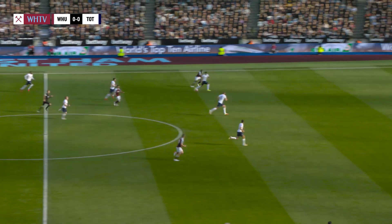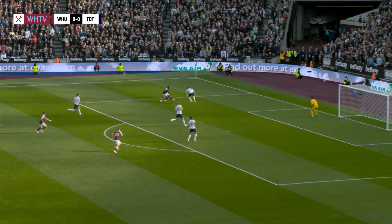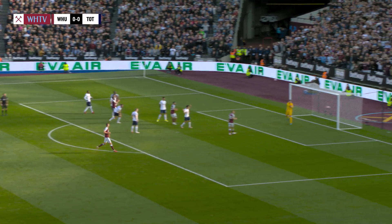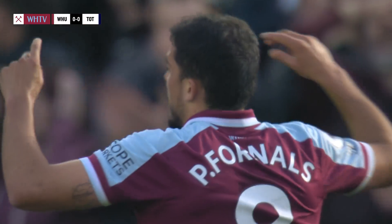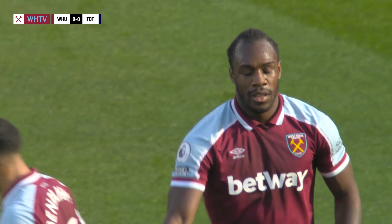That's a lovely header by Fournaus to release Benrahma, and he puts Antonio away down the left, in a foot race with Romero — and Antonio's won it, into the box, square, nearly finds Benrahma, and the shot goes wide from Fournaus, who arrived on the volley from the edge of the penalty area and struck it wide of goal.